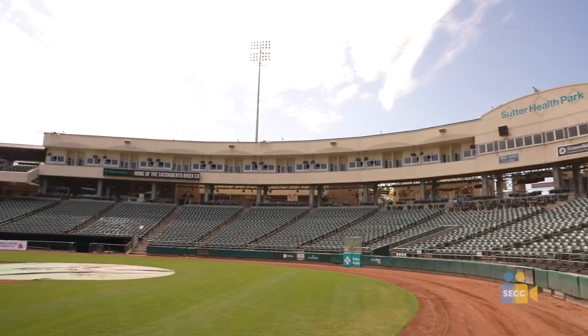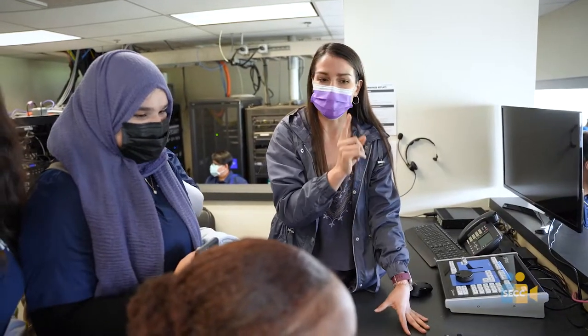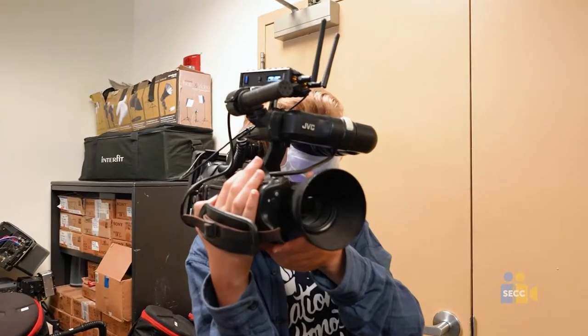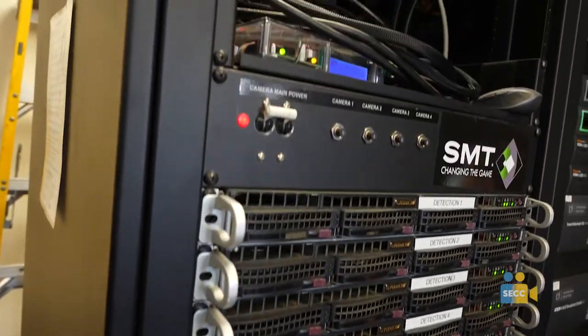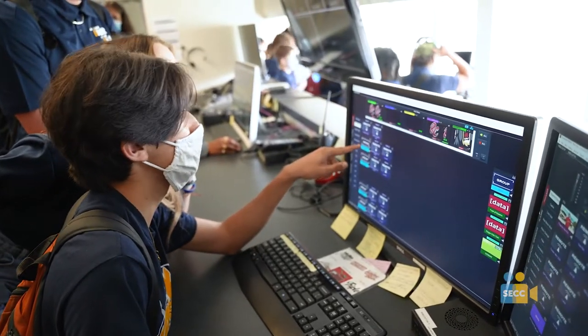Today I have the high school broadcast media class and we are just doing a tour of the stadium and the control room, kind of just letting them play around and get a feel for everything that I do here at the stadium. I think the students are really most excited about just playing around with the equipment and getting to see what it's like in a professional control room. It's really cool just to see them getting a feel for what we do here.